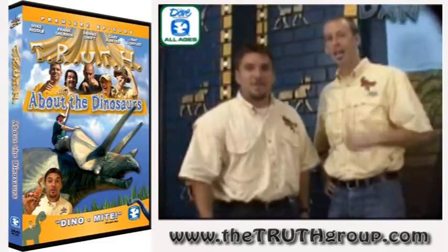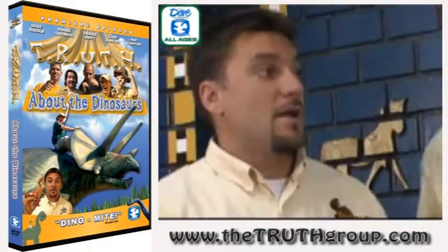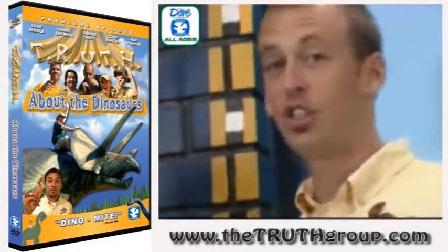Hey, I'm Sean. And I'm Dan. And we're here to teach the ABCs about dinosaurs. That is correct. So where should we start, Sean? The letter A. Oh yeah, that's a good idea.